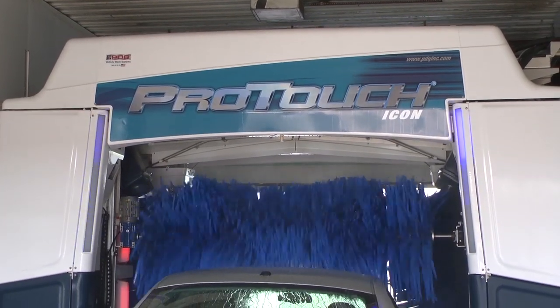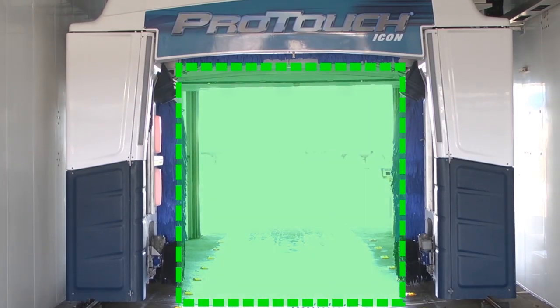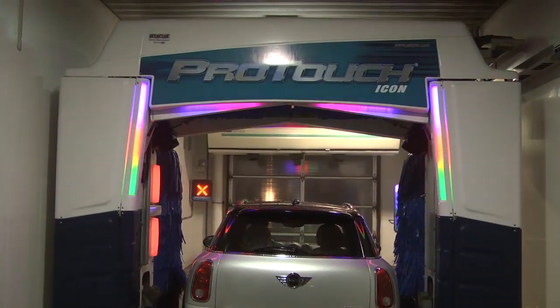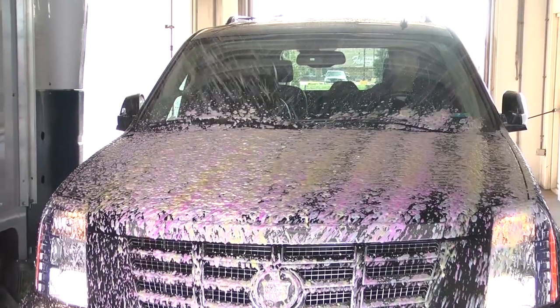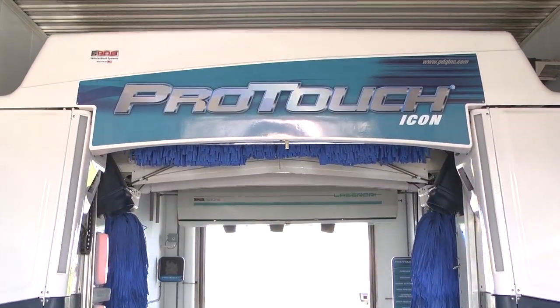The ProTouch Icon is different from other gantry-style systems. It offers the largest wash envelope in the industry, next-generation brush control precision, amazing illumination packages, all with superior aesthetics and revenue-generating features synonymous with all PDQ vehicle wash equipment.